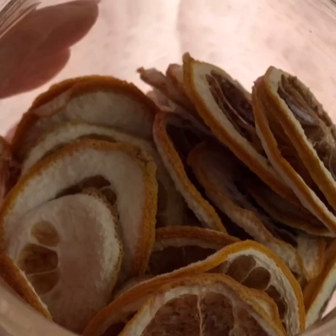So what I did was I bought a bunch of lemons and limes that were on sale, put them in my KitchenAid, sliced them up really thin, and then put them in the food dehydrator and dehydrated them.